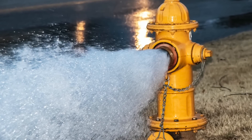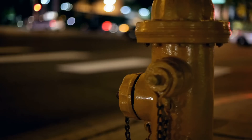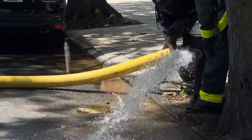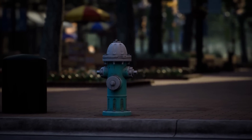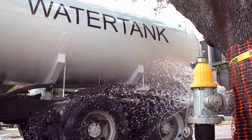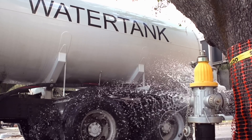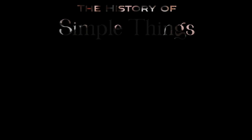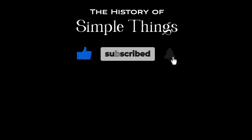So there you have it. Fire hydrants may seem like simple objects on the street, but their shape and design tell a much deeper story. From their cylindrical body to their mushroom-like top, every part of a fire hydrant serves a purpose, designed to make firefighters' jobs easier and ensure access to water is always fast and efficient. Next time you see one on the sidewalk, you'll know there's a lot more to it than meets the eye. Thanks for sticking around! If you have suggestions for our next video, feel free to share them in the comments below. Thank you for joining us on this journey through the history of simple things — don't forget to like, subscribe, and stay tuned for more.